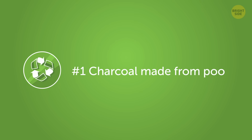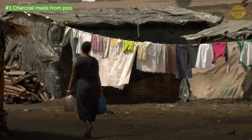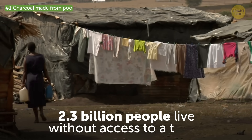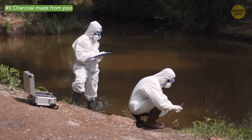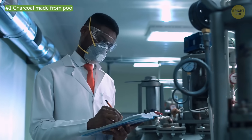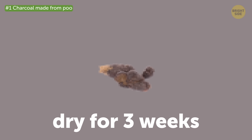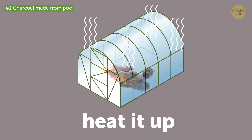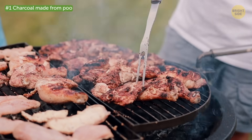Number 1: Charcoal made from poo. Believe it or not, 2.3 billion people live without access to a toilet. That's why poo becomes a real problem, especially if it seeps into the water supply. So bright minds in Africa decided to turn feces into fuel. They first let it dry for 3 weeks in a greenhouse and heat it up at really high temperatures. After that, the waste loses its smell and you can start planning your next barbecue.